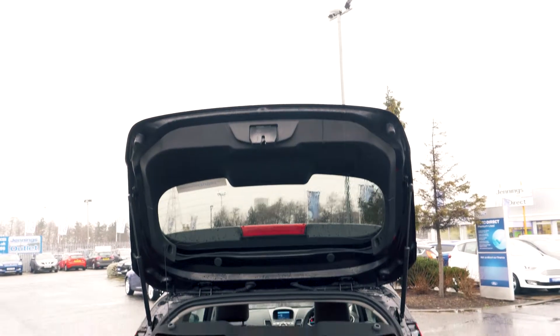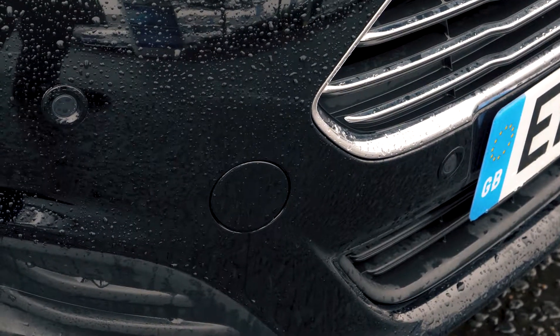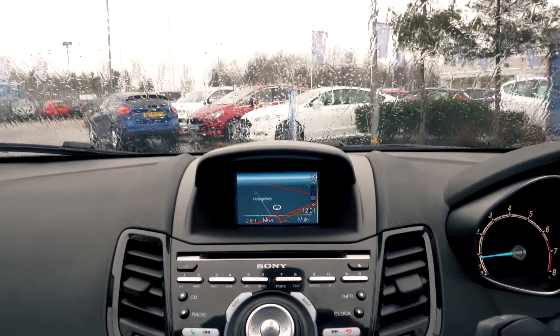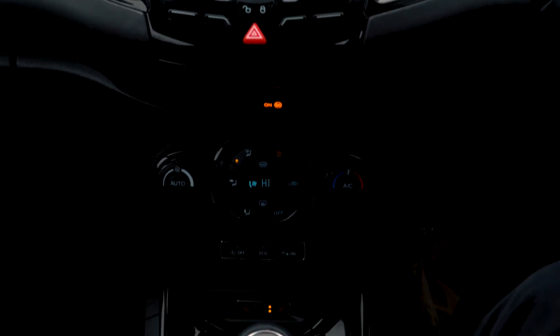There's plenty of boot space available in this vehicle, but you can fold the back seats down should you need more. Front and rear parking sensors are also included to help you out in tight situations. There is a sat-nav built into this vehicle as well as Bluetooth and USB connectivity so you can hook your phone up to the car.